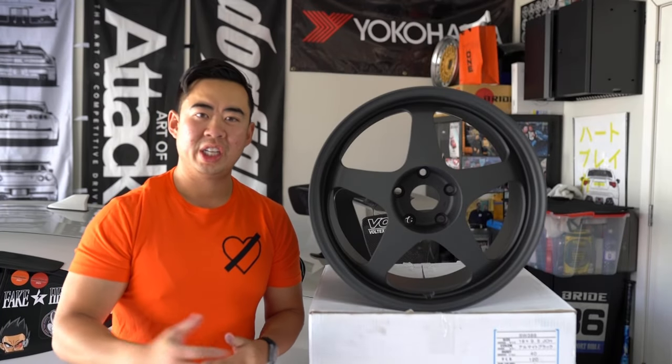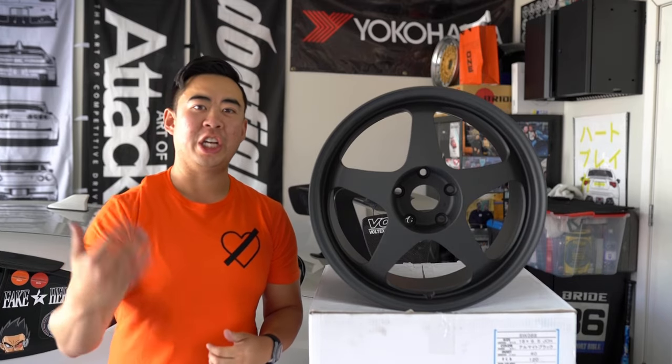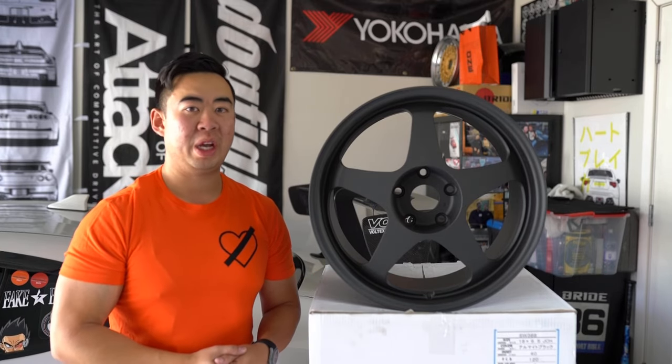Hey guys, how's it going? It's your boy Peter Liu, Real Wheel Deal, and today I have with me a JDM icon, a JDM legend, the Spoon Sport SW388.